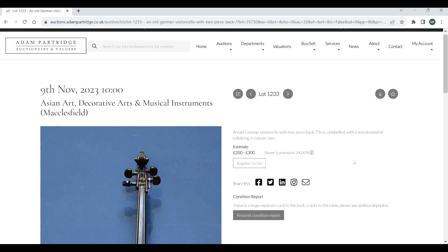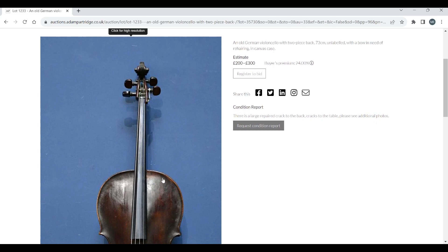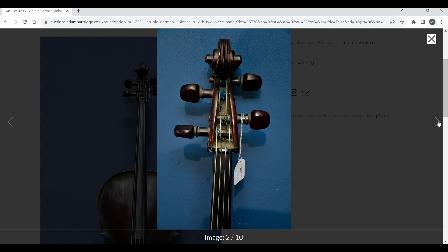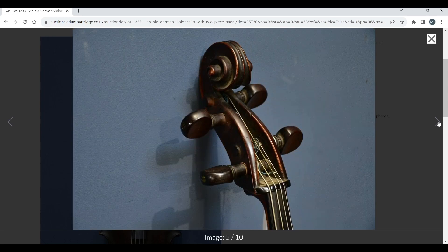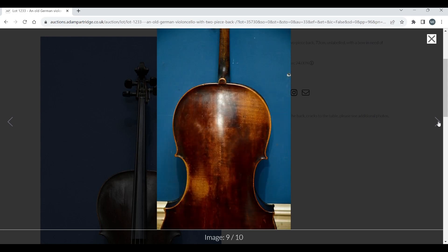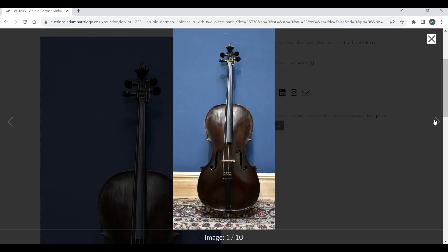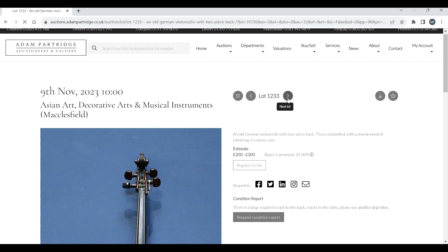An old German cello with two-piece back and a bow, estimated £200–300. It's definitely an interesting-looking one, but it looks like it has a massive sound post crack on the back — bear that in mind if you're looking to bid. That's going to be a bit problematic, though £200–300 is a fair estimate given the condition.